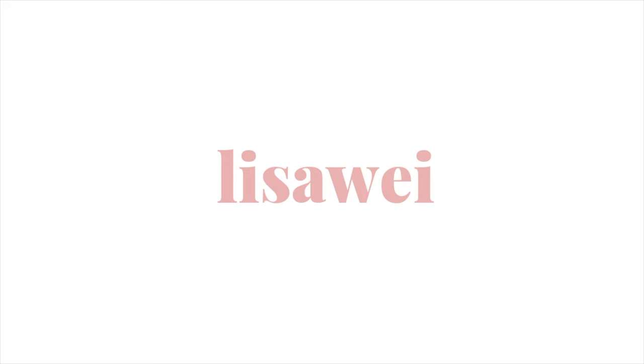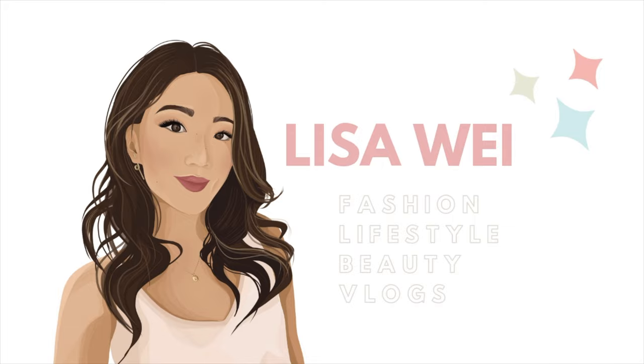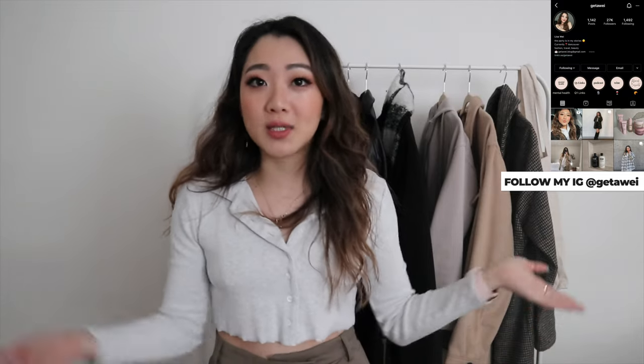Hi everyone! Welcome back to my channel. If you guys are new here, my name is Lisa and in today's video I am starting a new segment. I actually don't know what to call this segment yet, to be honest. This is largely inspired by you guys because in a lot of my vlogs, you ask for outfit details and want to see the outfits of the week. Because I shoot content for Instagram, I actually pre-plan my outfits and style them before I go out and shoot, then I can share these outfits with you on YouTube as well before you see them on Instagram.